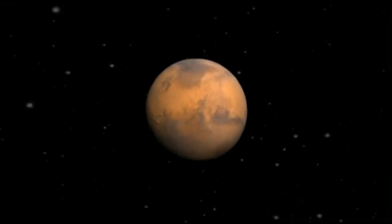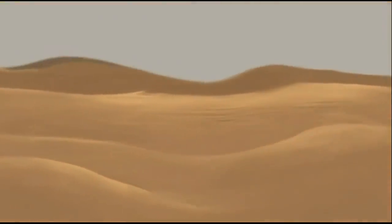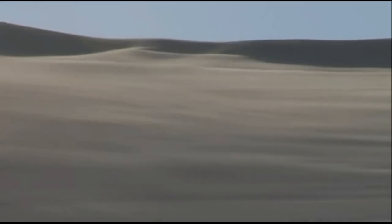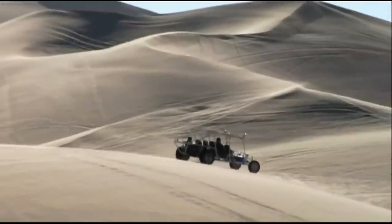If human beings ever inhabit another world in our solar system, this is the most likely candidate, the red planet, Mars. To a visitor from Earth, a tour of Mars might be very reminiscent of places back home, like Southern California's Mojave Desert. Geo and astrobiologist Ken Nielsen finds this desert area so much like Mars, he comes here to try to better understand conditions on the red planet.